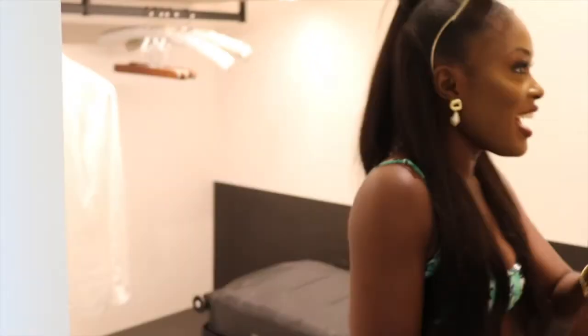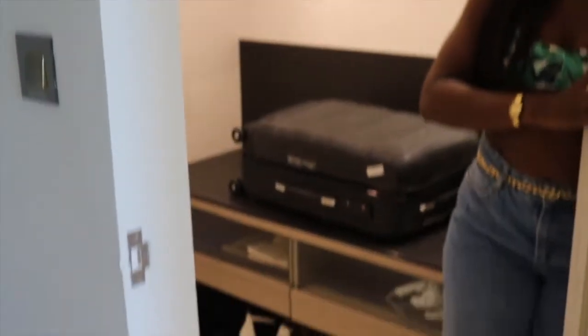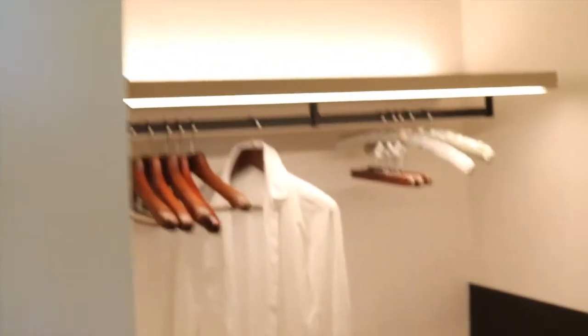When you come in, the first thing you have on your left is the closet. You walk into this very pretty closet and I mean, there's not much to it, but it's just a very nice white closet.